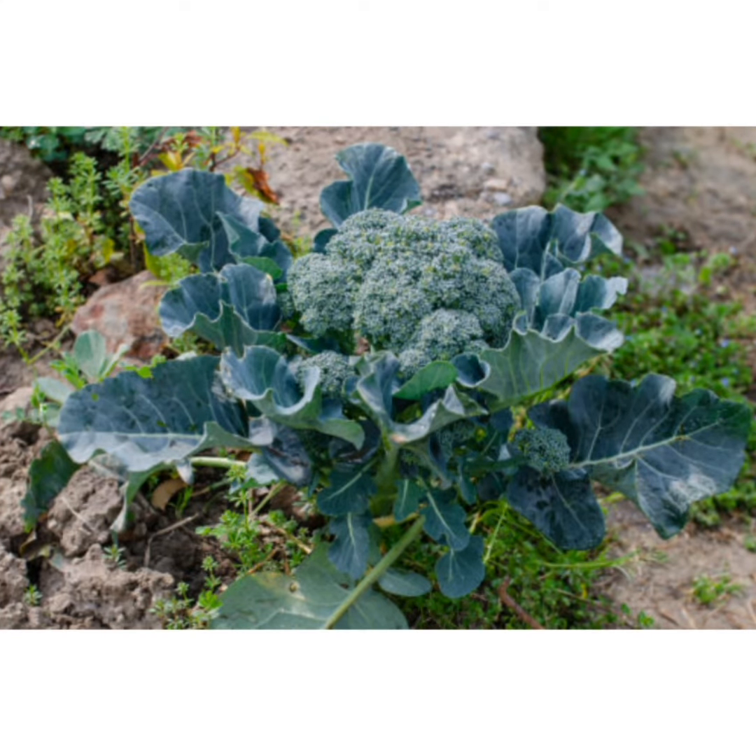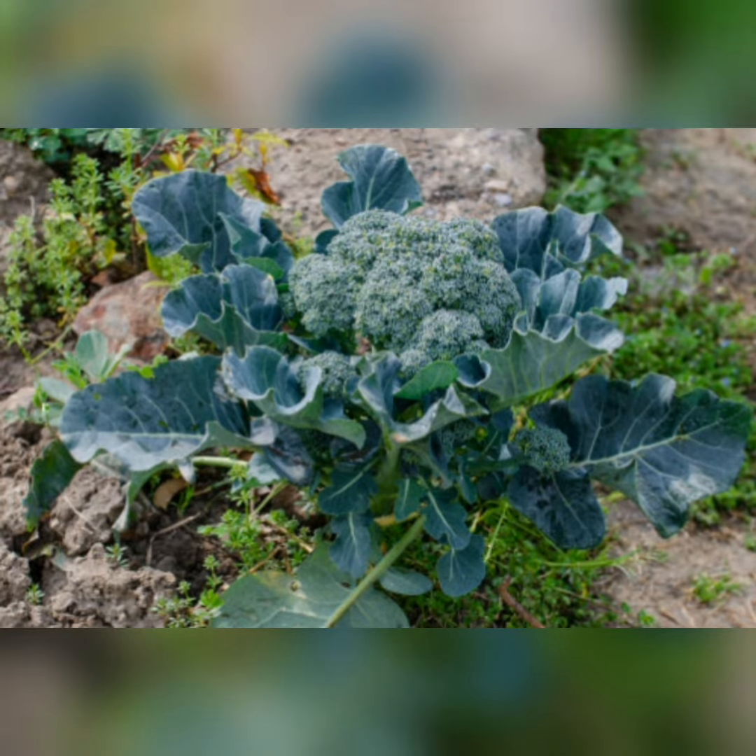Broccoli: broccoli is the green veggie that is a flower with edible blooms and stalks. It is rich in nutrients but low in calories, eaten as a side dish or raw in salads.